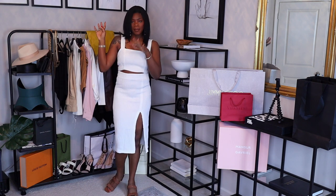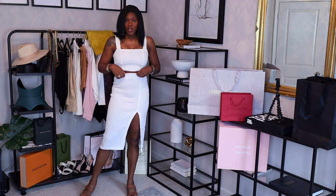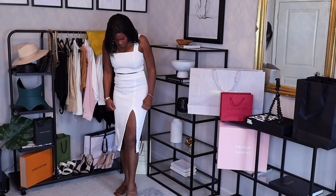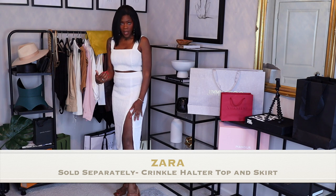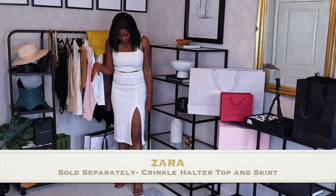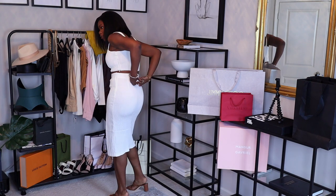I'm going to start with the first outfit. It's this two-piece crinkle halter top crop and crinkle skirt. It does have a split in it, which I think is a good height for my six-foot frame. I have on just some saddle-color sandals for now.